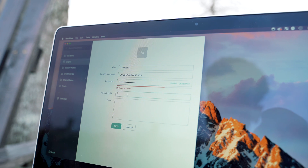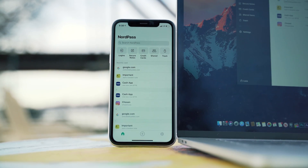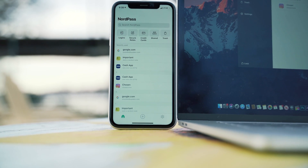NordPass also has an application available on both Android and iOS, and it's basically the same thing as the desktop application.